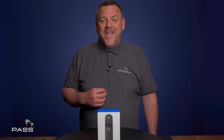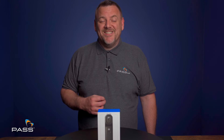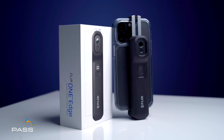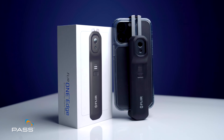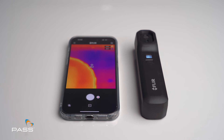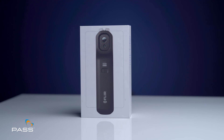Welcome to the realm where heat becomes visible and the unseen comes to life. Introducing the FLIR One Edge, a wireless thermal camera that pairs seamlessly with your iOS or Android device.